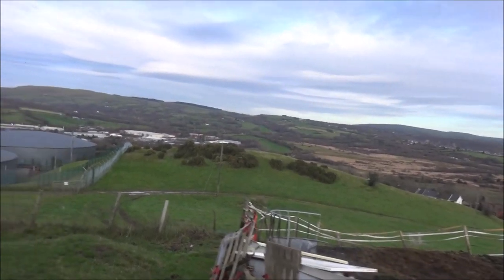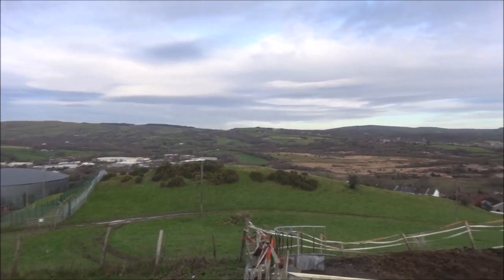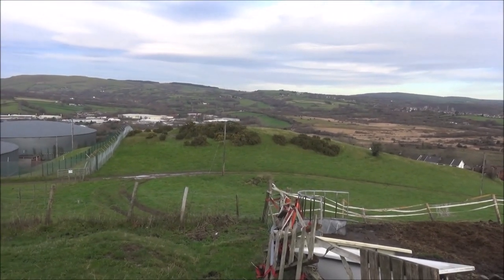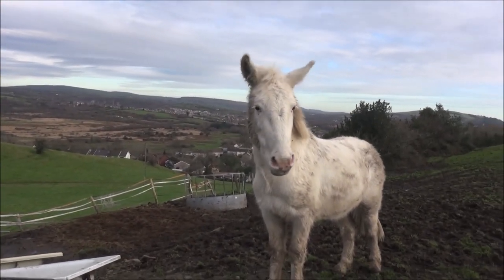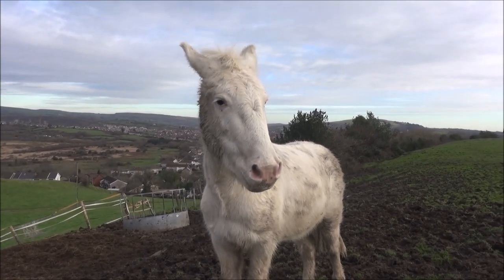If you remember from down in the town itself, down by the Bullring, I was looking up at what looks like a proper mound or a tumulus. Well, here it is from the other side, and it very clearly is one. I'll have to check on the map, see if that's marked. I woke up feeling a little horse this morning — why the long face?